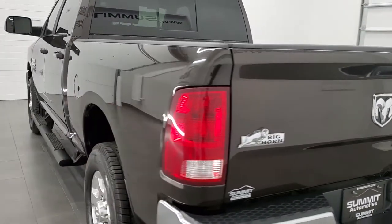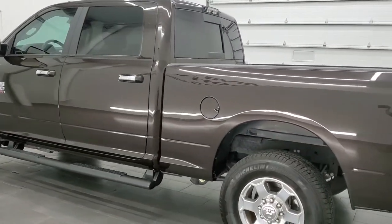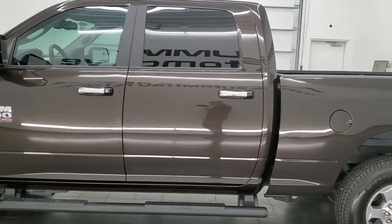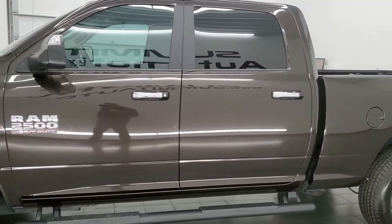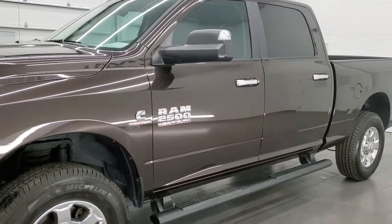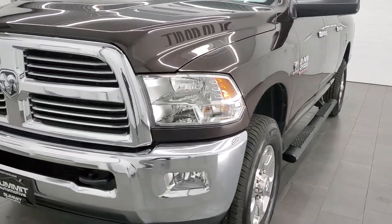This 2016 Ram 2500 has the 6.7 liter Cummins diesel engine. This truck has been fully safety checked and inspected by our service shop per the state of Wisconsin inspection process. It has a fresh oil and filter change, all the fluids have been checked and topped off, and this truck is 100% ready to go.